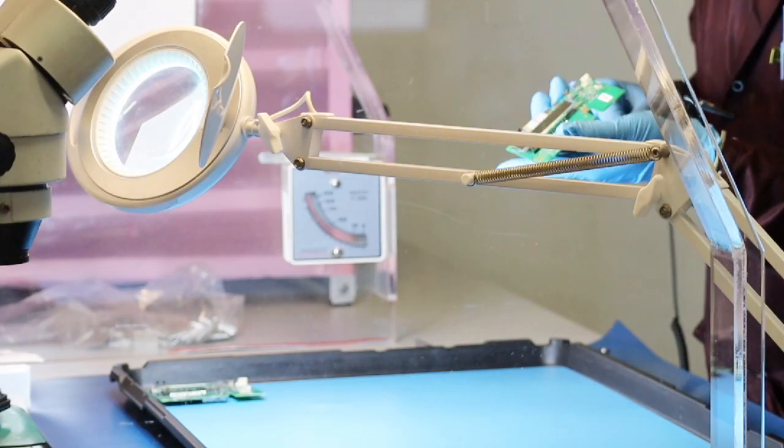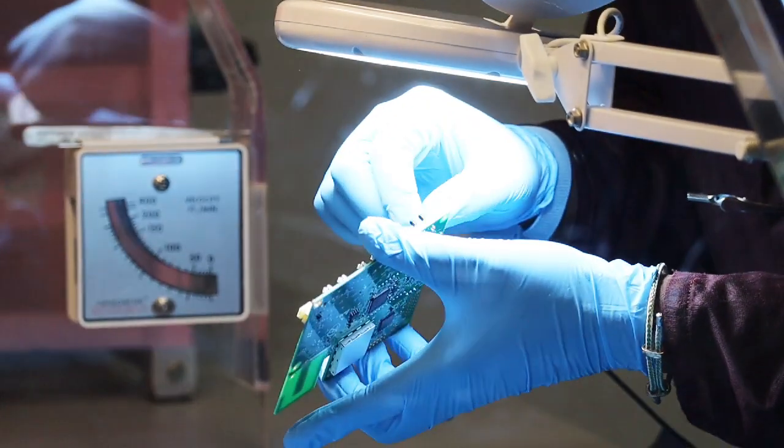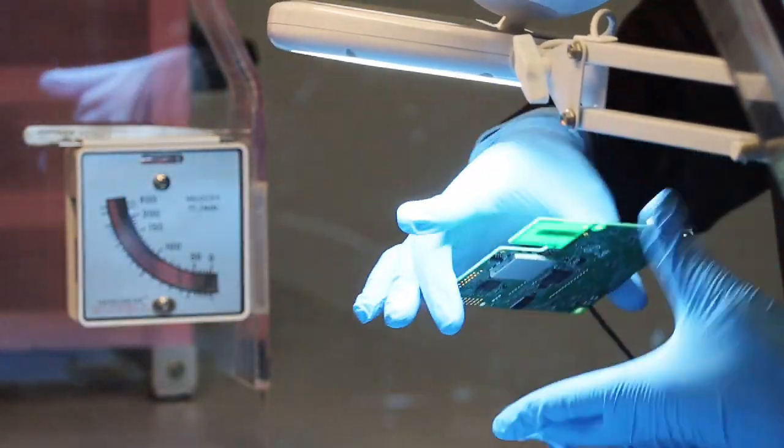Here in Morrisville, the coating process begins by receiving the parts to be coated from our customer. Each part is inspected as part of incoming quality control to ensure the products are ready for coating and processing.